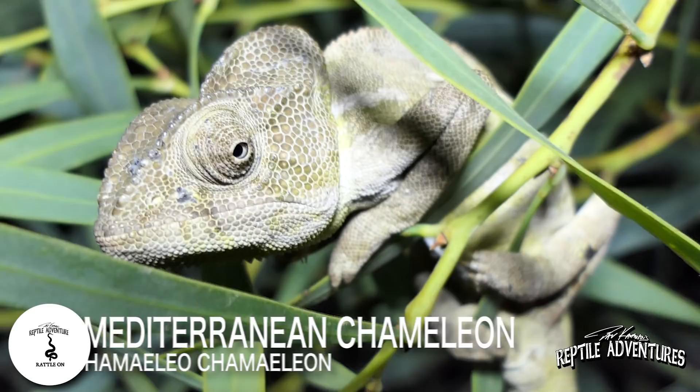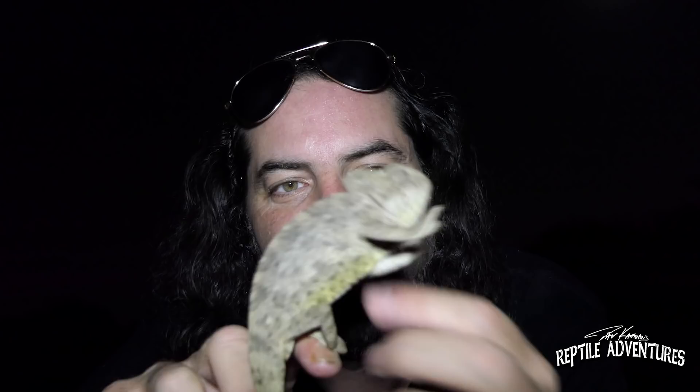Check this out, rattlers — this is Chamaeleo chamaeleon, the Mediterranean chameleon. These guys are diurnal, but you can catch them sleeping on tree branches like this. This is actually an adult. There are tons of babies around here this time of year, so hopefully we can see some on the trees. This is one of two species found in Israel: this one, the Mediterranean chameleon, and the Sinai chameleon, which is found further south. I'm going to put him back on the branch and let him go back to sleep. Sometimes these guys are active at night, but usually you find them sleeping.